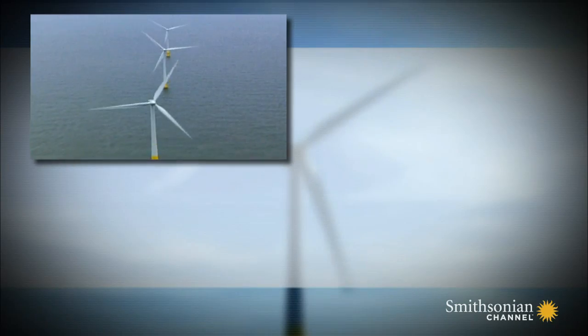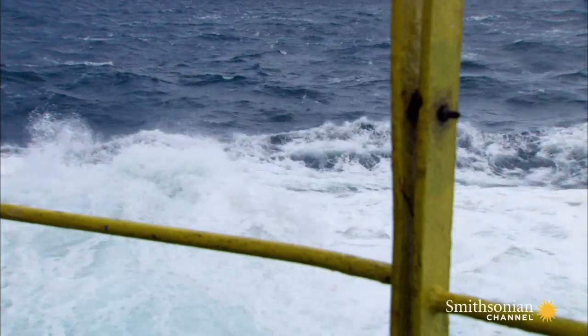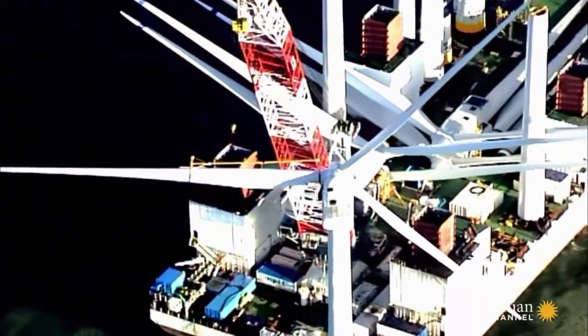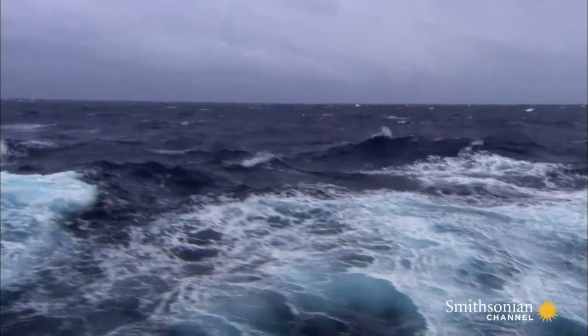Today, giant wind farms are powering entire cities. But the construction challenges are huge, and every day Resolution battles problems beyond her control: wind, weather, and waves.